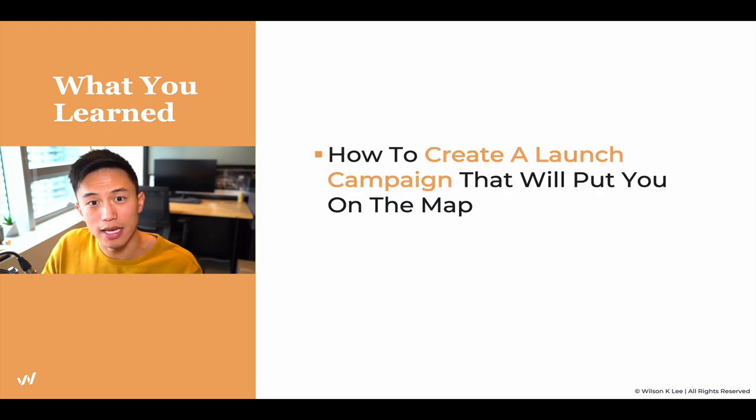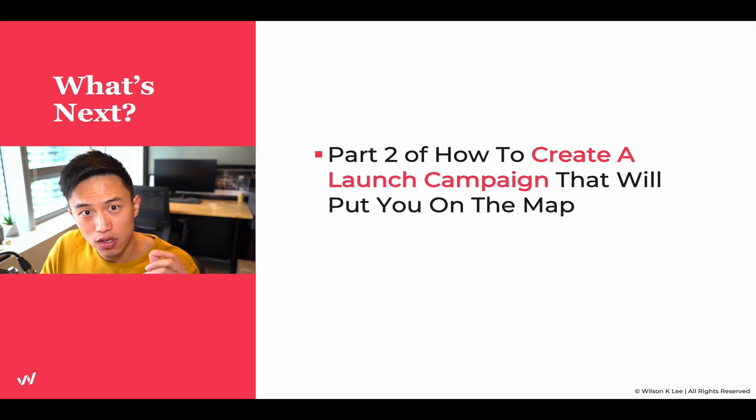In today's lesson, you've learned how to create your launch campaign that will put you on the map — Phase 1. Next up, we're going to be talking about the execution phase of launching a specific campaign. Make sure you go there and start taking notes. I'll see you guys in the next lesson.